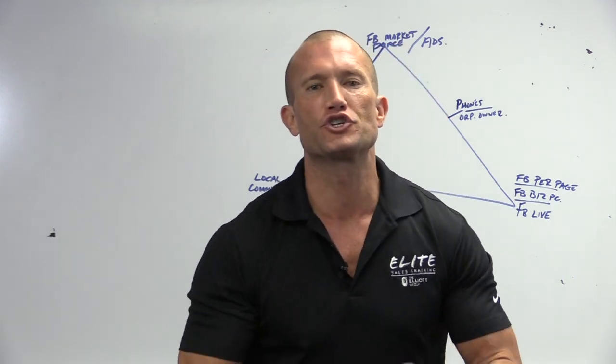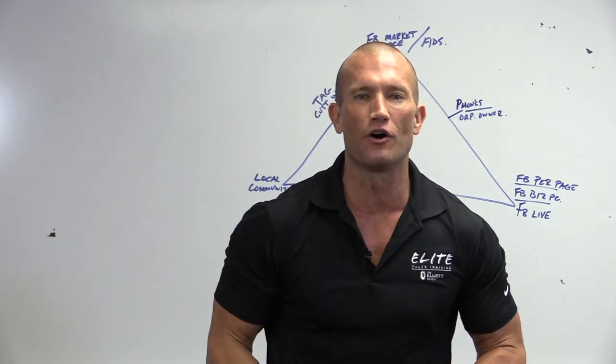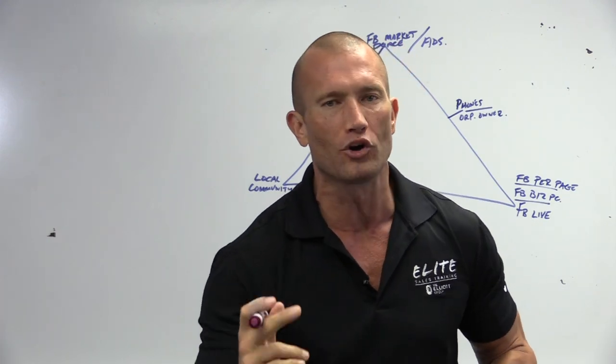Hey guys, what's up? It's Andy Elliott. In this video, I'm going to show you how to market yourself as a car salesman. Let's get ready to generate more leads.